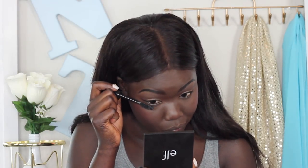For blush, I'm using this ELF blush palette — I'm using this shade right here and this shade right here. I'm just going to apply some mascara, then set the rest of my face with that no color powder. I'm also going to use that same highlighter I used earlier on my brow bone to highlight the rest of my face.